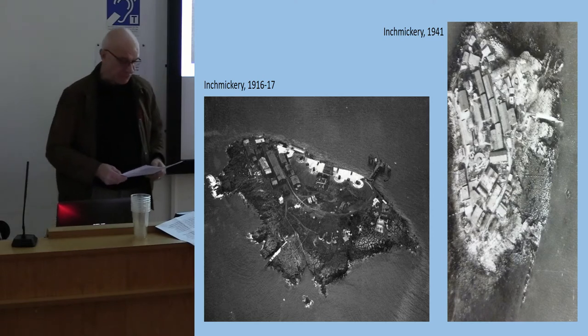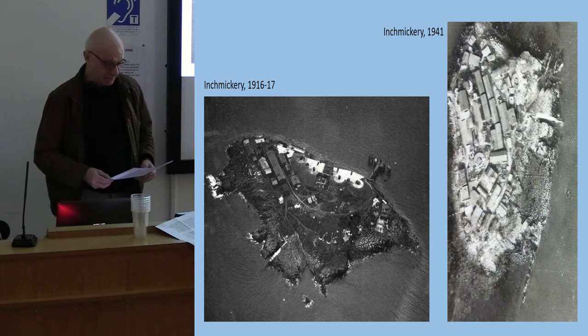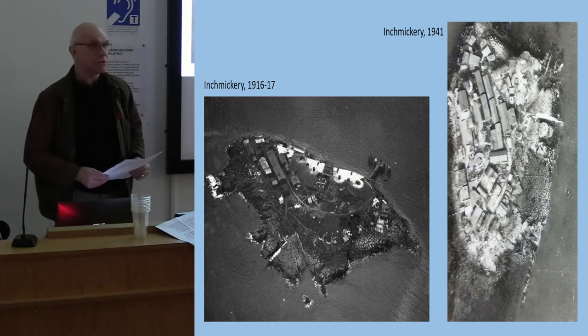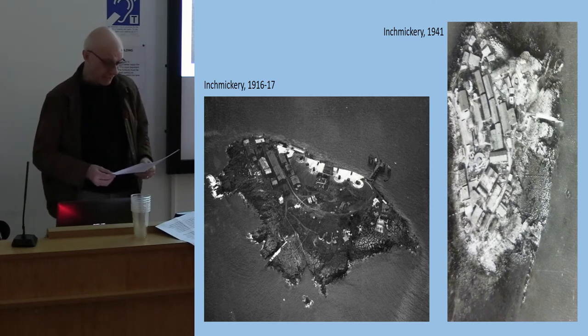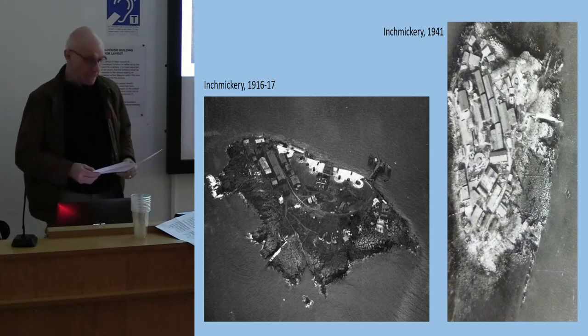Our lavishly illustrated account of the defenses has been accepted for publication by the Society of Antiquaries of Scotland, and we are currently trying to raise the funds necessary to publish the book next year, before the centenary of the Armistice in November 1918. Any incognito millionaires in the audience should perhaps make themselves known later. In the book we describe not only what was built and what survives but also the strategic and tactical context in which the defenses were built and used.